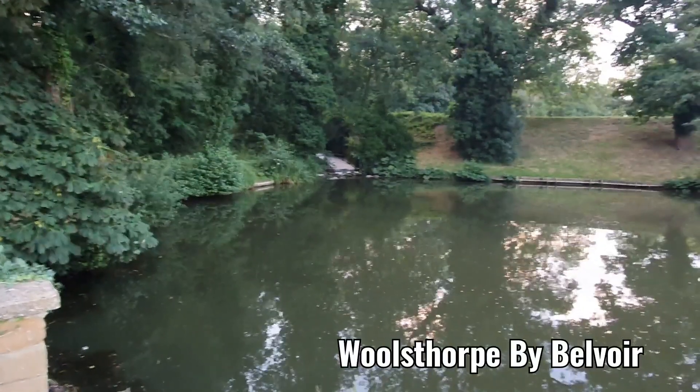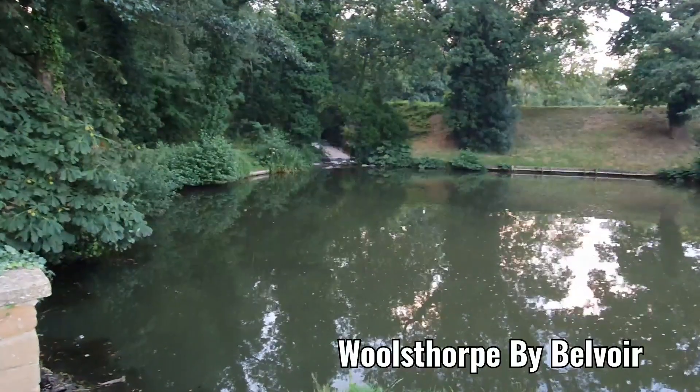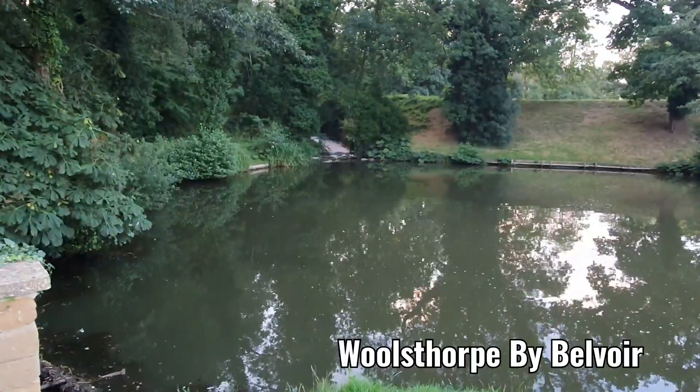Hello and welcome back to the Waterboy. Today we're going to be looking at hard and soft water and what actually are the differences.